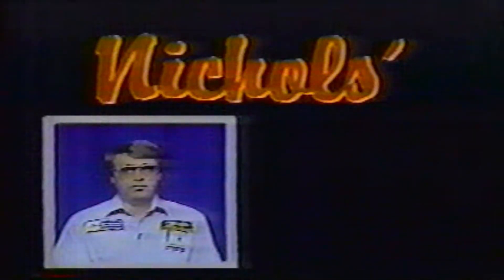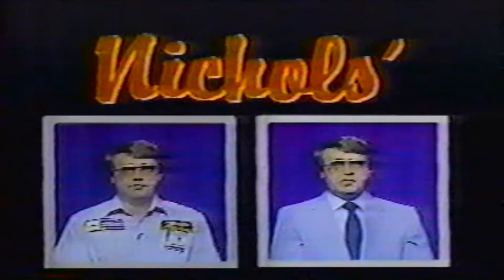And it comes with Nichols Wrinkle-Free Service. At Nichols, we're service people first, sales people second.